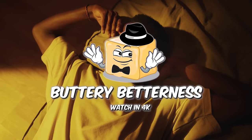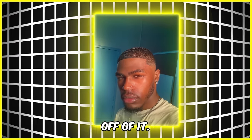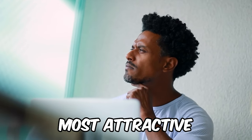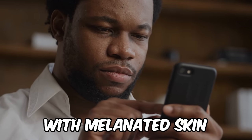Imagine having skin so flawless and radiant that it almost appears to look like glass — skin so luminous you can almost see your reflection off of it. This is called glass skin, and by far it's one of the most attractive and aesthetic routines that any man could have. But achieving glass skin isn't easy, especially for black men with melanated skin.